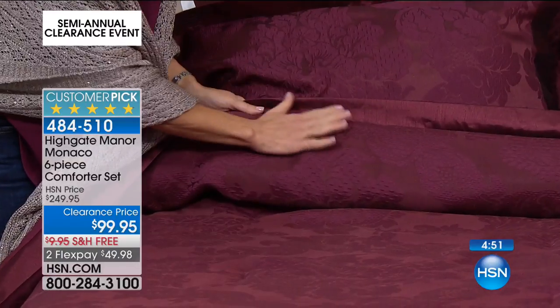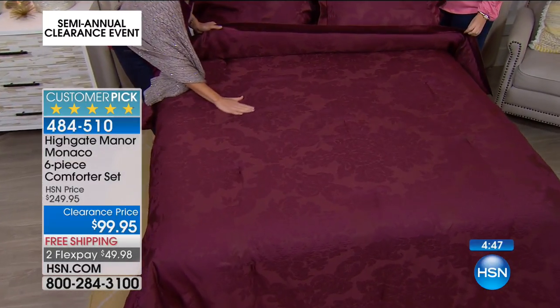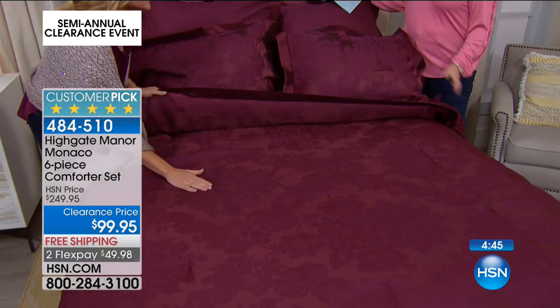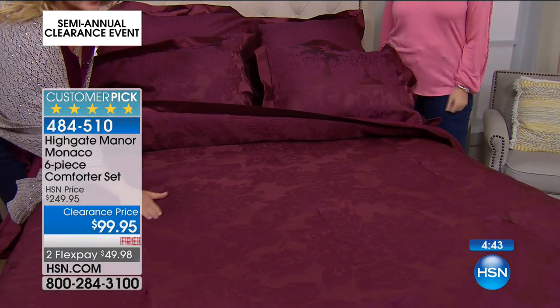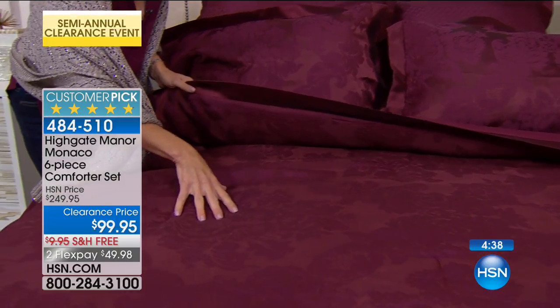Everything that you see is included. This comforter is a woven jacquard, and it's all machine wash and dry — very easy care. So that is a woven jacquard damask pattern that we have on this.